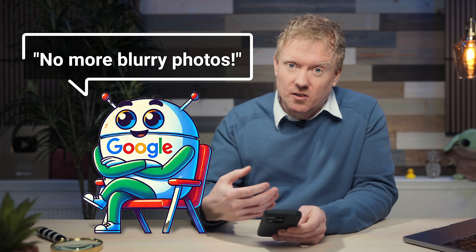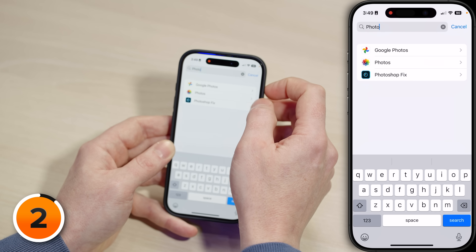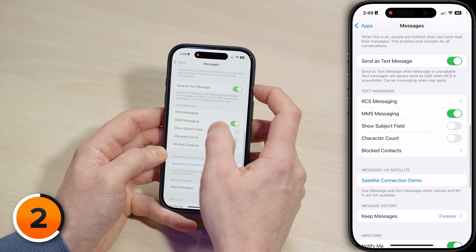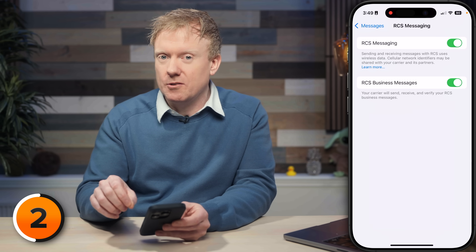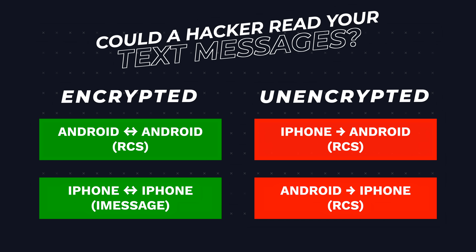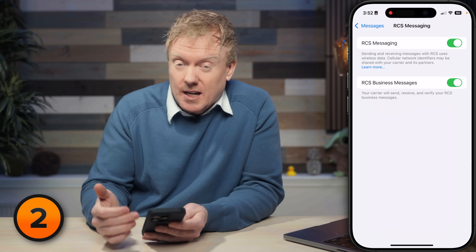Next up, a setting that was supposed to solve all of our messaging problems, but then the FBI came out and said, 'Hey, don't use this.' I'll tap back to Apps, come back up to the search, clear 'photo,' and type in 'messages' to open Messages settings. Scroll down and tap on RCS Messaging. Even though I'm not going to recommend you turn it off, you need to understand one very important thing: although RCS messaging is encrypted between Android phones, it is not encrypted when an Android is sending a message to an iPhone or vice versa. So leave RCS messaging on, but know it isn't as secure as iMessages yet.